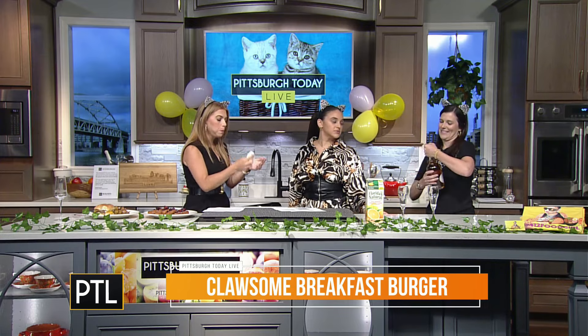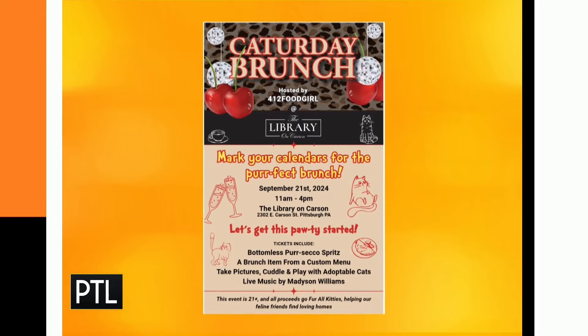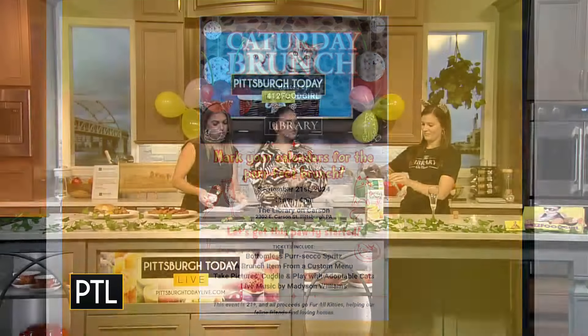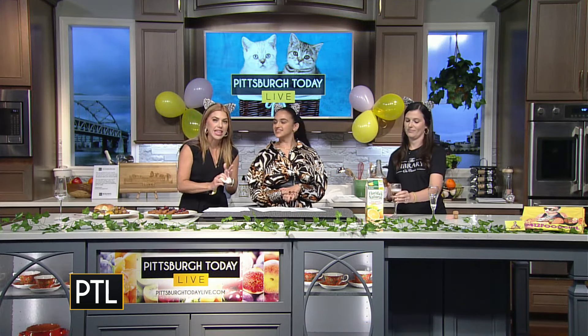That's really wonderful. You also have the bottomless mimosas — yes, bottomless mimosas come with your ticket and you get one brunch entree. There will also be live music and it'll be a good time for a good cause. It sounds like a lot of fun!